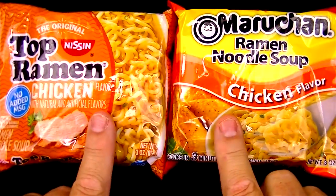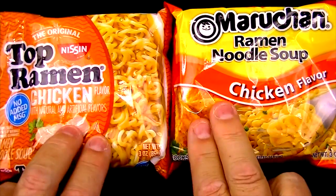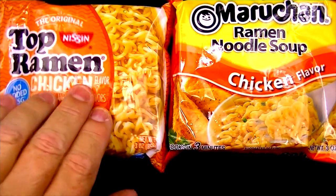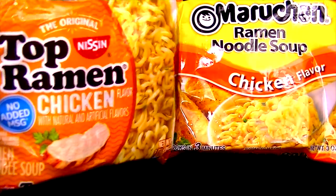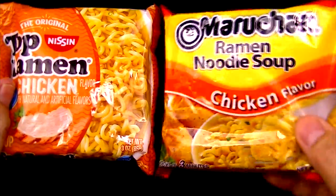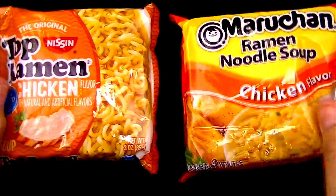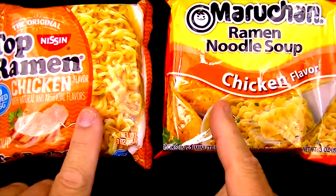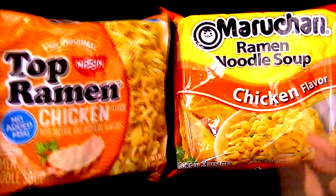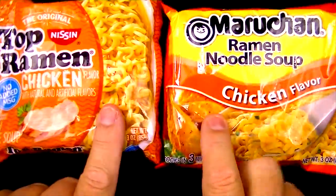One of the most important things on this channel is which one tastes the best, but also which one is the better value. For the Top Ramen, I paid 29 cents for this package, which works out to 10 cents an ounce. For the Manchurian, I only paid 18 cents, working out to 6 cents an ounce. I'm really surprised at that much difference in value — so does Top Ramen taste better just because it's more expensive? That's what we're going to find out.